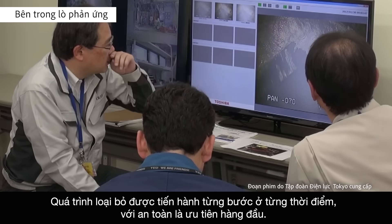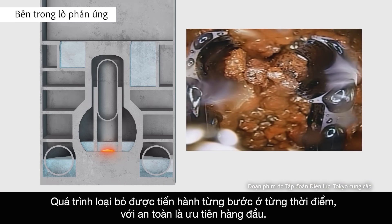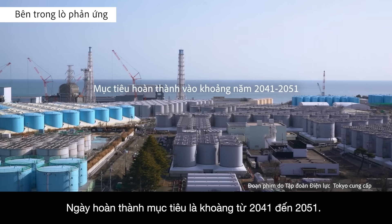The removal process continues one step at a time, with safety as the top priority. The target completion date is somewhere between 2041 and 2051.